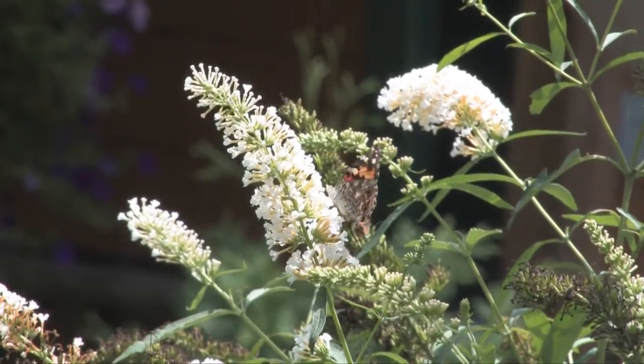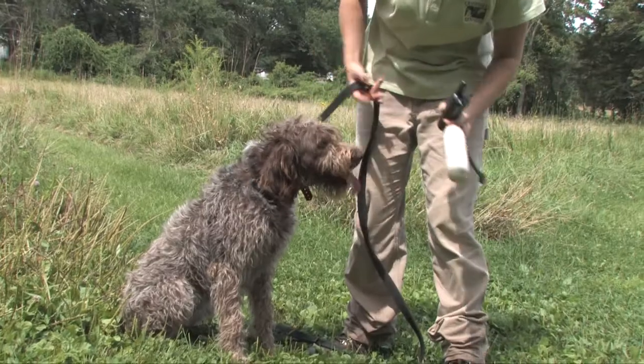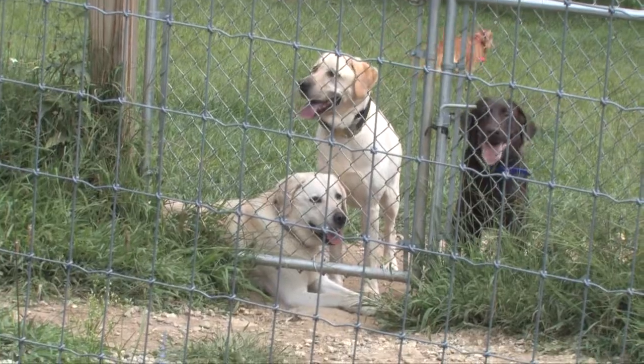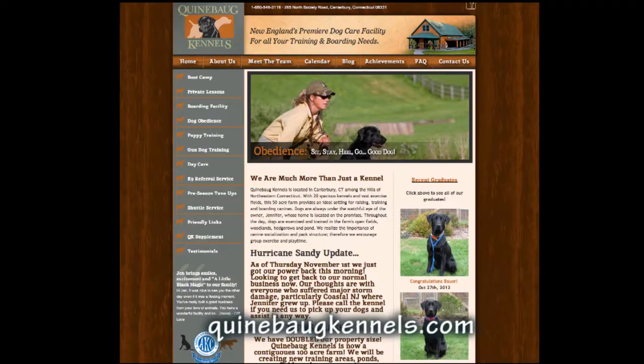On North Society Road you'll find Quinnabod Kennels. Besides being the most beautiful kennel you've ever seen, Jennifer Broom, the owner, is a nationally known dog trainer who focuses on training hunting dogs. Clients from all over New England send their dogs to Jennifer for training and boarding. Check out their exciting website, which has a lot of cute pictures, at quinnabodkennels.com.